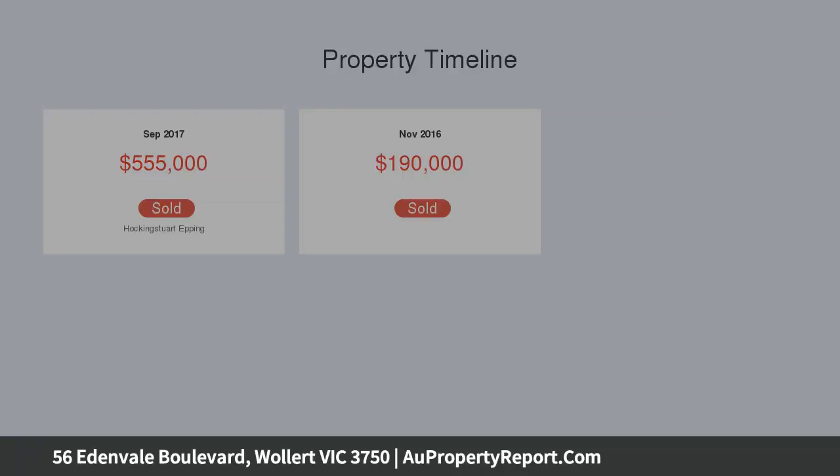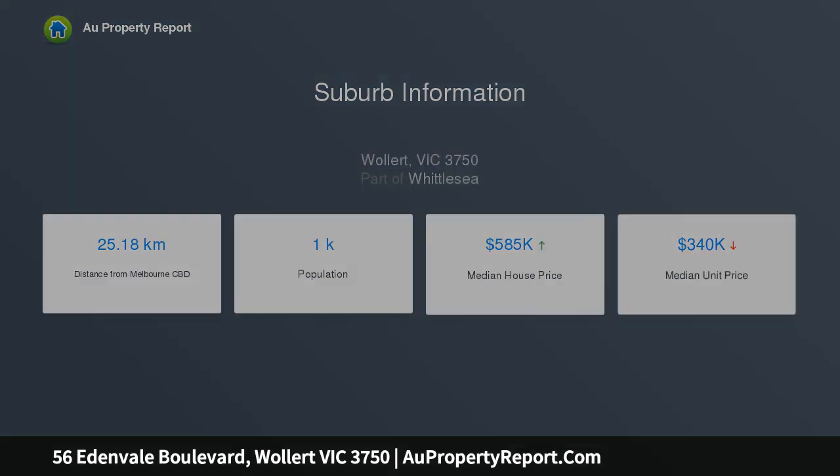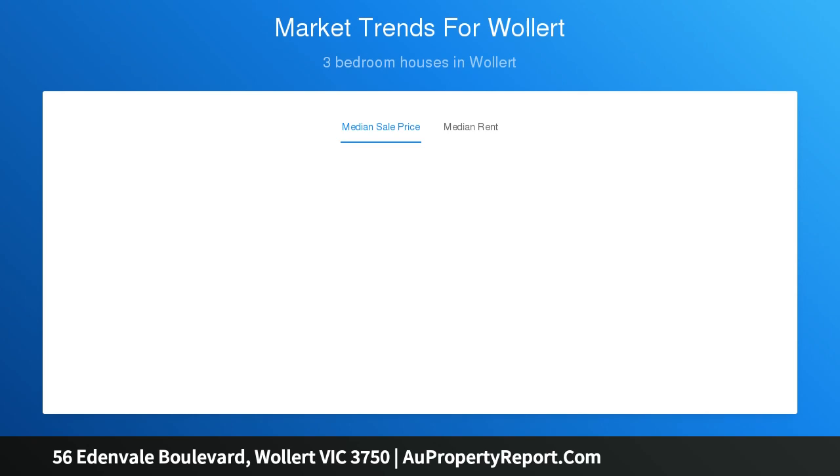You will love this immaculately presented home for 3 spacious bedrooms, including a king-size master suite with luxury en-suite and walk-in robes, and 2 other spacious bedrooms well-serviced by a luxurious central bathroom.